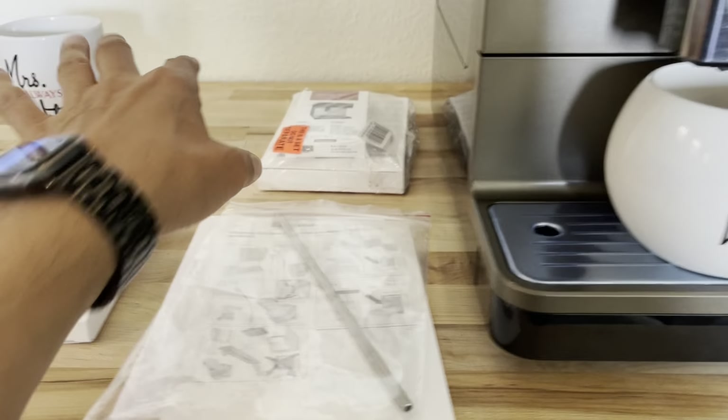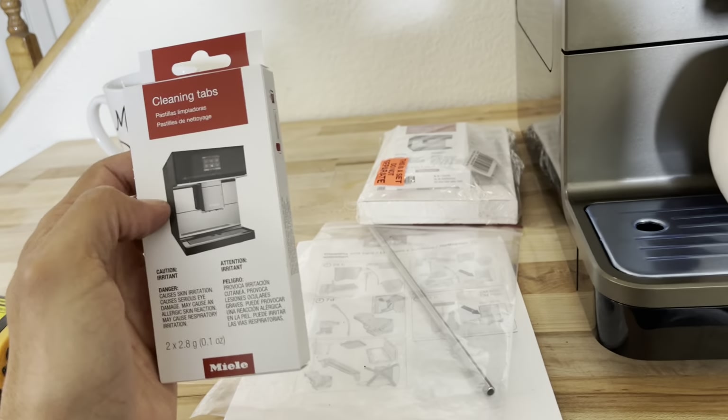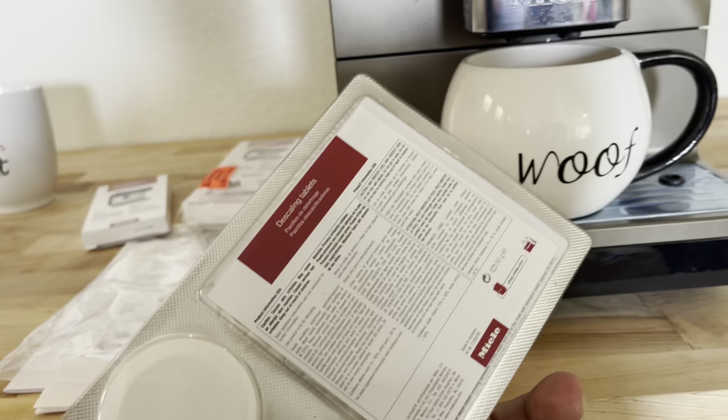It comes with some other accessories like cleaning tabs and descaling tablets.